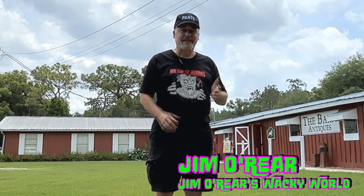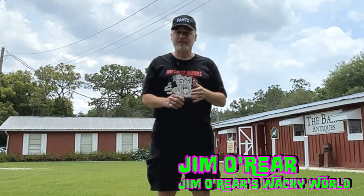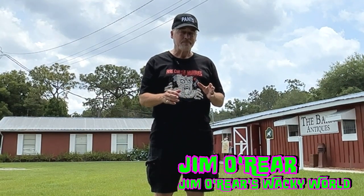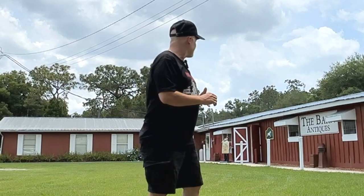Hello friends, it's Jim O'Rear. Today we are outside the Barn Antiques. This is in Lake Alfred, Florida, and it is a little hidden gem out here in the woods that has all kinds of cool antiques and a little restaurant to eat in. And if you didn't know this was out here, you need to come out and check it out.